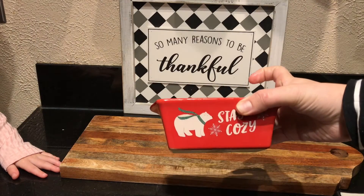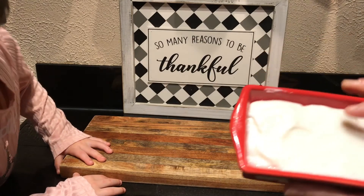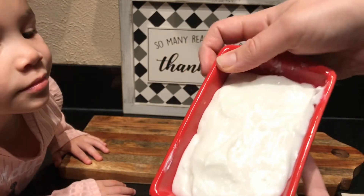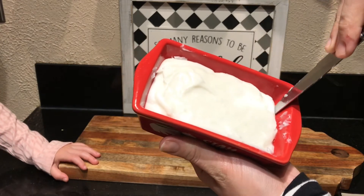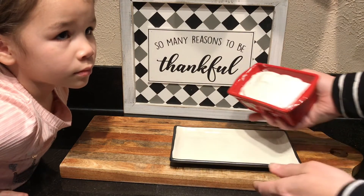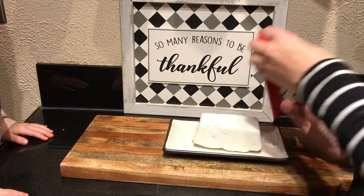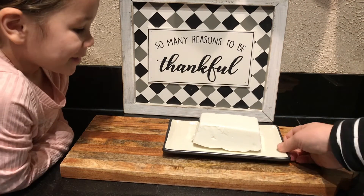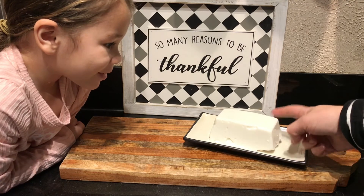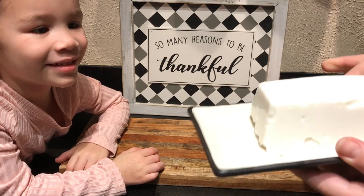Now it's time to unmold our tembleque. It's been chilling in the refrigerator for about eight hours. You'll notice it's very easy to peel the corners off. I'm still going to run a butter knife around the edge just to make sure. I have my little one here who absolutely loves tembleque! And that is what it's starting to look like — see how jiggly and wobbly it is? It is very bouncy.